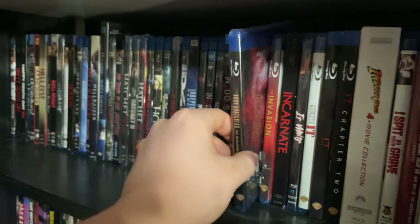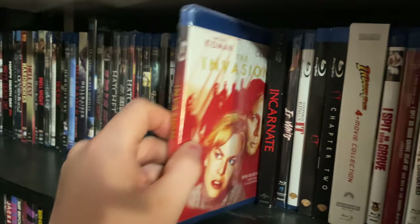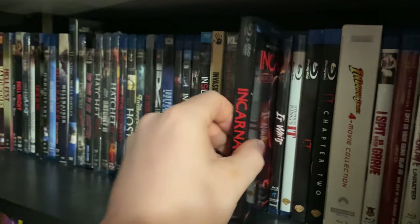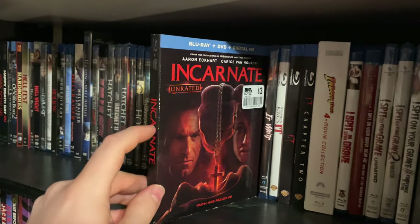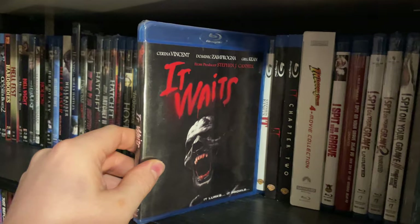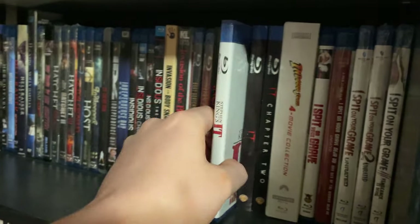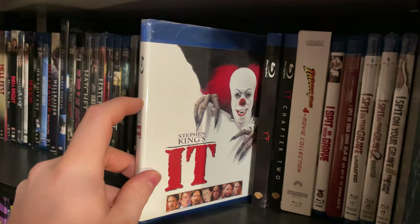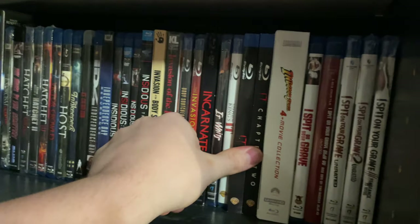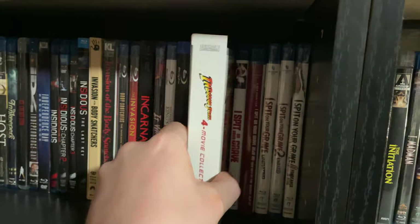Body Snatchers — the 1993 sequel — and the most recent remake The Invasion with Nicole Kidman and Daniel Craig. Incarnate — I paid three dollars for it at Big Lots. It Waits — a really cool movie, really well done, from about 15 years ago — check this one out. The original It TV mini-series. It Chapter One and Chapter Two on standard Blu-ray — there are 4Ks available but I'm contemplating whether to upgrade.